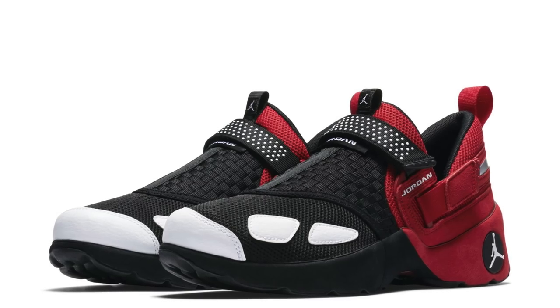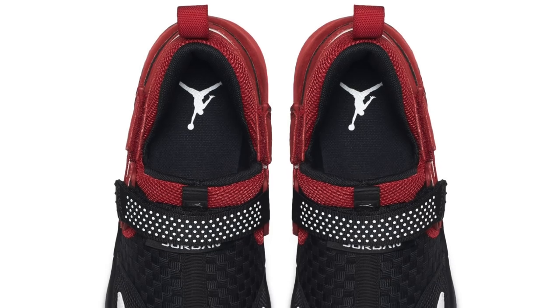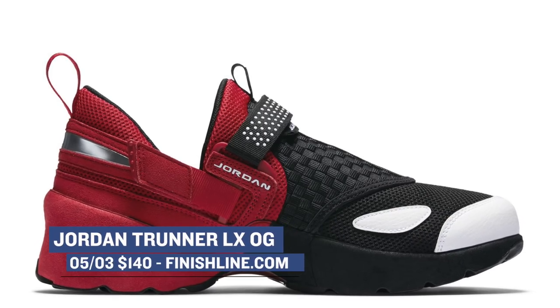this is the Jordan Trunner LX OG. Just as the name implies, the shoe is a mix of a training shoe and a runner, and those additional black and red colors definitely give it that OG treatment. These released yesterday, and you can grab them right now at Finish Line for $120.